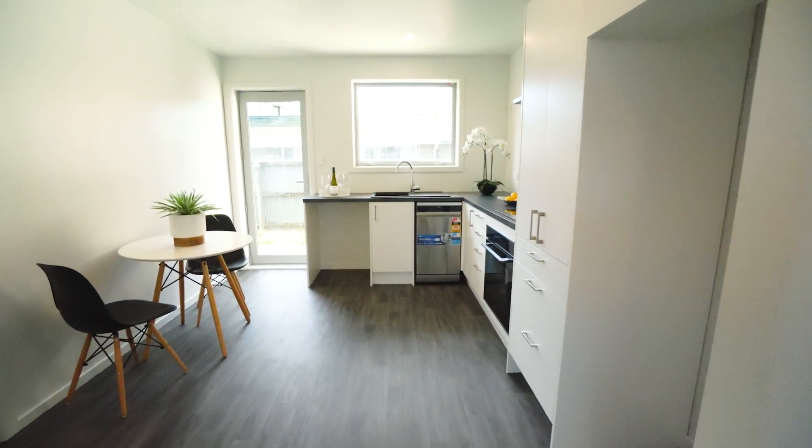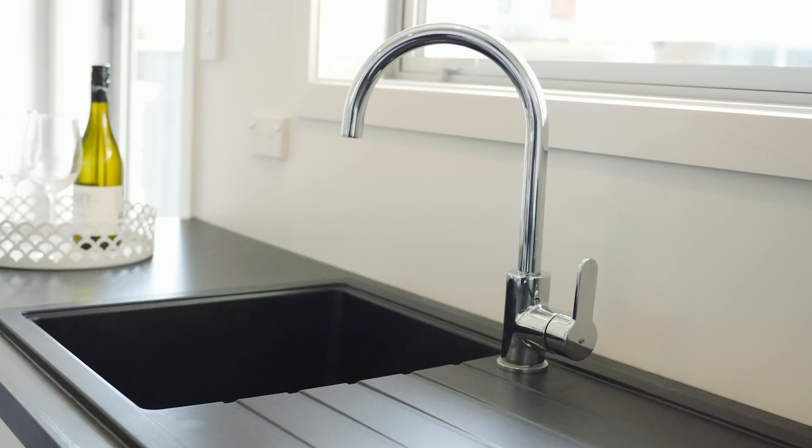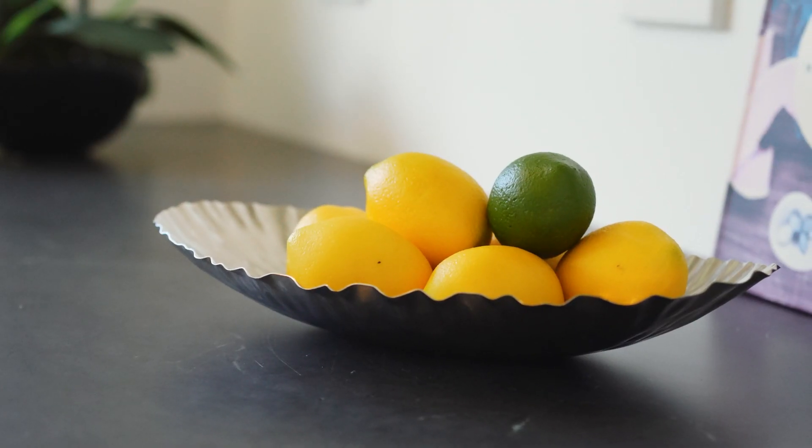Step inside to discover a haven of comfort with double glazing throughout, modern appliances including a heat pump, dishwasher, oven, cooktop and range hood — perfect for those entertainers out there.